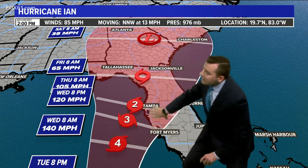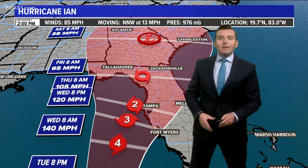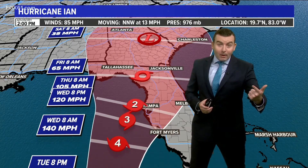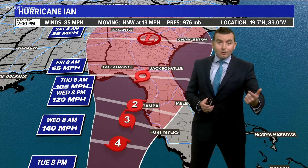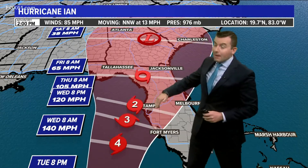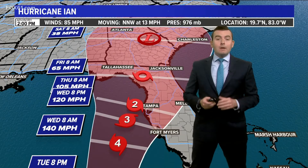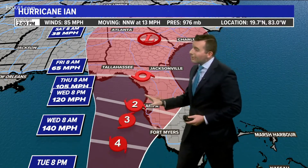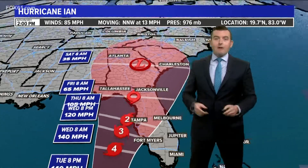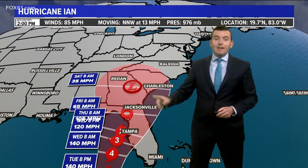The winds will be funneling right up into Tampa Bay. So there is a significant concern for storm surge flooding, flooding from heavy rain because the storm is moving slowly, and of course the winds too. If the storm is closer to Tampa, the center of it, then wind would be a real problem. If it goes a little bit farther west, then rain and flooding would be more the issue. So the Tampa area is where the concern is highest.